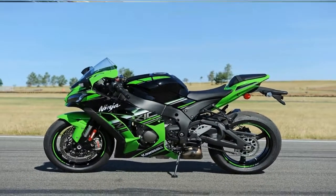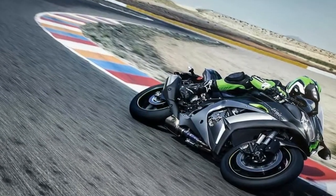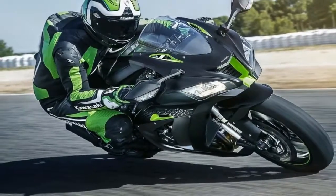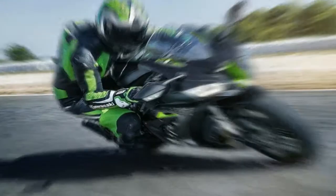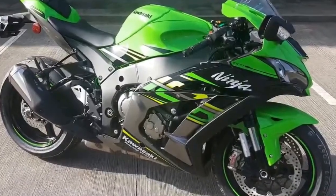This is what Kawasaki is calling the Special Edition. The ZX-10R SE also borrows some ZX-10RR bits as well, like the forged Marchesini wheels and bi-directional quickshifter, which incidentally isn't designed to work below 2,500 rpm.